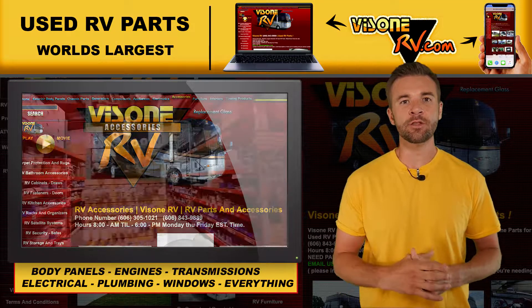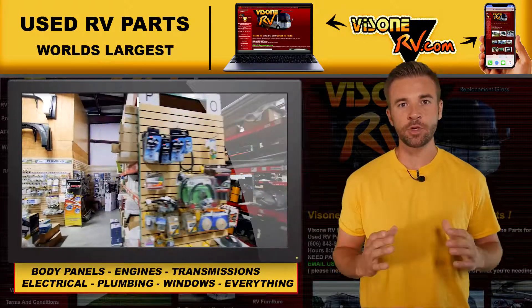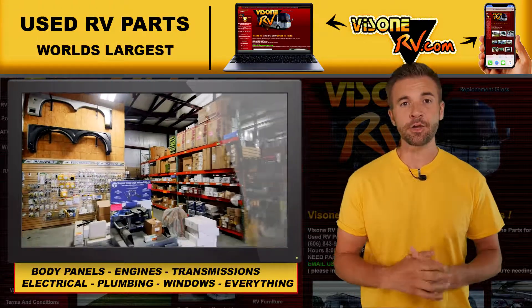VizoneRV.com is the world's largest online website for used motorhome parts. And yes, they carry new parts too.